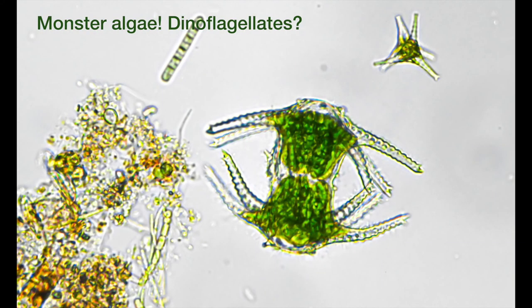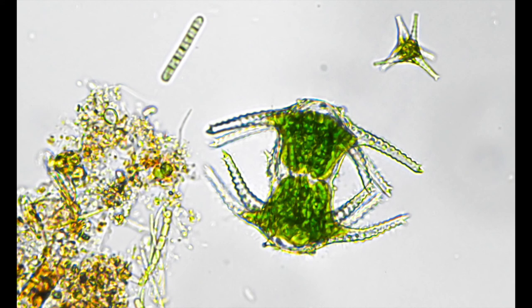These organisms were captured at the north end of Nuclear Lake, and I think they are dinoflagellates. I'm not 100% sure — I'm really trained as a biochemist, so if anyone has any confirmation or correction, please let me know. Dinoflagellates are probably best known for causing red tides in marine environments, but there are also freshwater dinoflagellates.